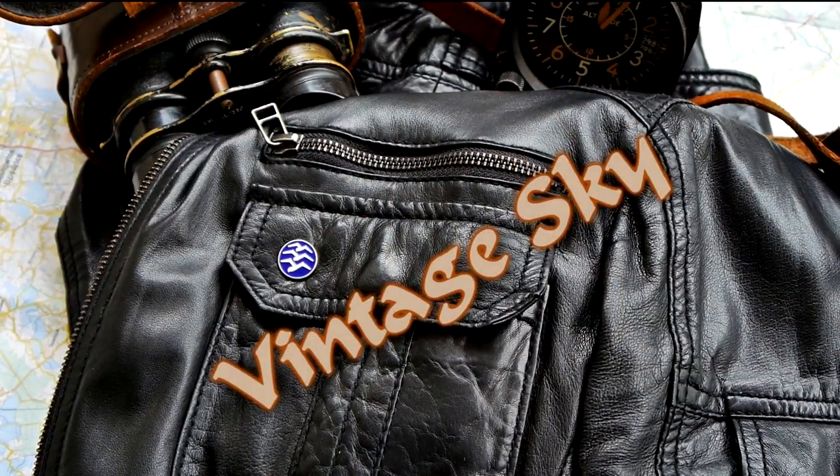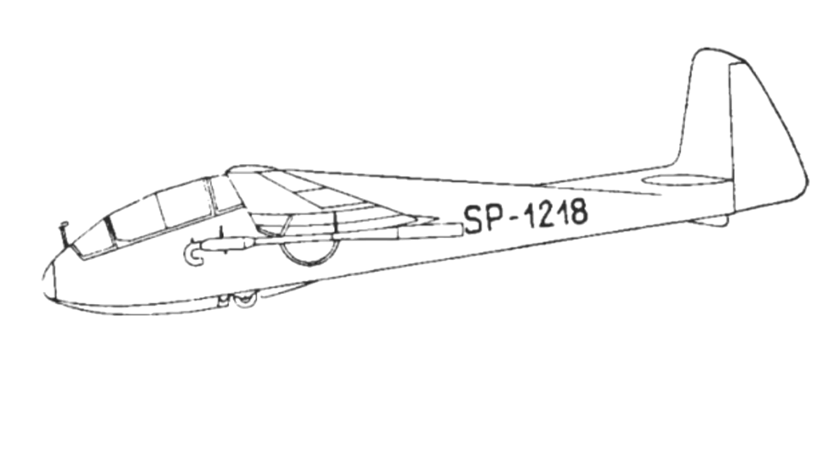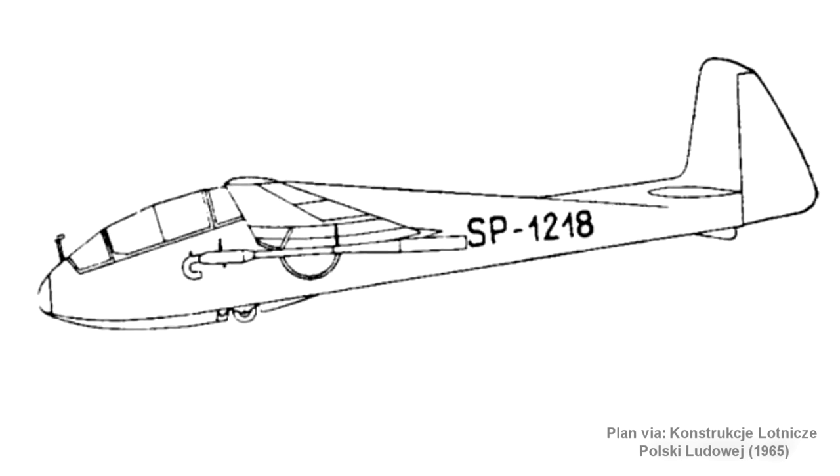Hello, in today's episode of Vintage Sky I'm going to show you a four-engined jet glider. This project was created in 1955 by Justin Zandauer, a glider designer, and Andrzej Moldenhawer, a gearhead who kept constructing race cars, power boats, and hovercrafts. The idea was to equip the well-known SZD-9 Bocian glider with four pulse jet engines. This gives away the name of the glider, which was called Bocian Pulse.